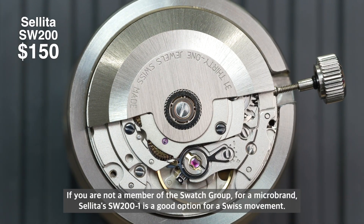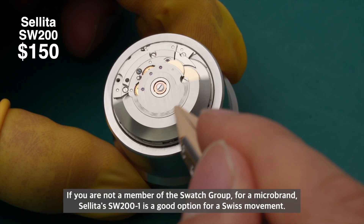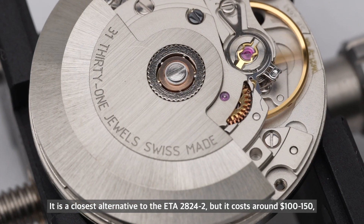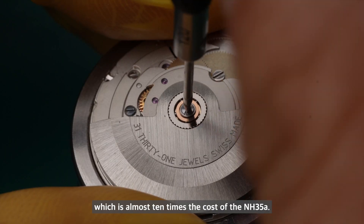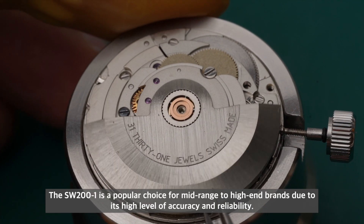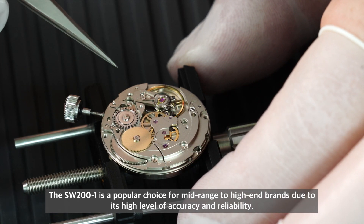If you're not a member of a Swatch Group as a microbrand, Sellita's SW200 is a good option for a Swiss movement. It is the closest alternative to the ETA 2824, but it costs around $100–$150, which is almost 10 times the cost of the NH35. The SW200 is a popular choice for mid-range to high-end brands due to its high level of accuracy and reliability.